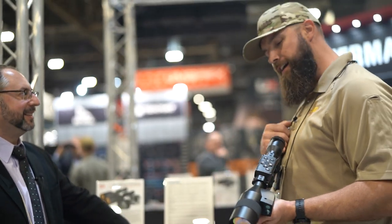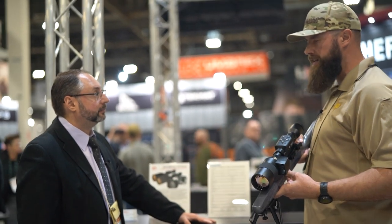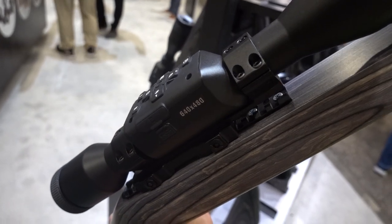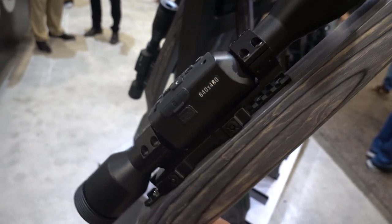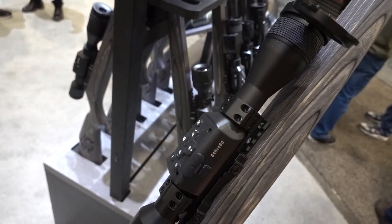The form factor is slightly slimmer and battery life is still good at 10 hours, running off a custom battery made for ATN. The focus ring and diopter knobs have a better haptic feel, higher quality, and are very responsive even when wearing gloves.